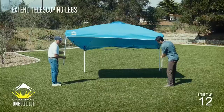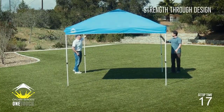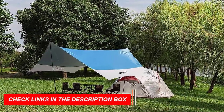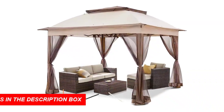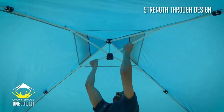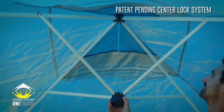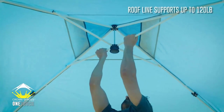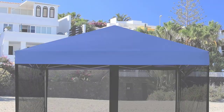Setting up the camping canopy is a breeze, thanks to its user-friendly design and included instructions. Its adjustable height settings allow for customization, providing a comfortable camping experience for everyone. Not only does the camping canopy offer ample space for your camping needs, but it also serves as an excellent lighting equipment solution. Integrated hooks and loops make it easy to hang LED lights or lanterns, creating a cozy and illuminated ambience at your campsite.